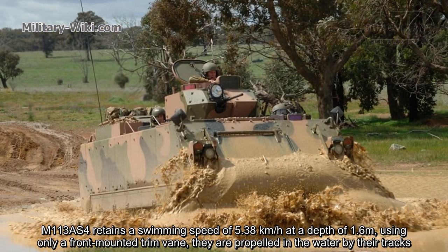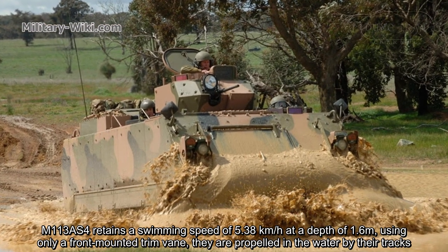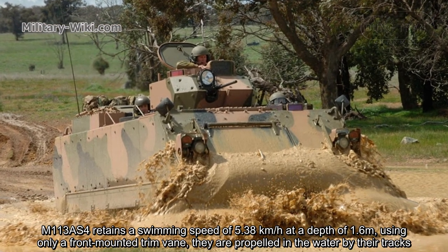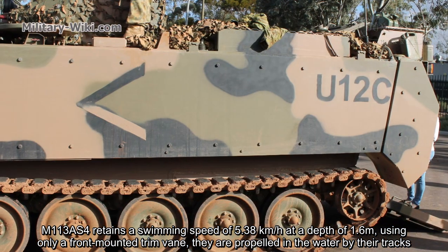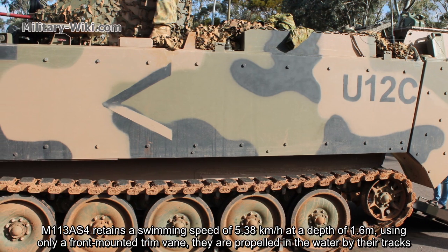The M113 AS4 retains a swimming speed of 5.38 km/h at a depth of 1.6 meters. Using only a front-mounted trim vane, the vehicle is propelled in the water by its tracks.